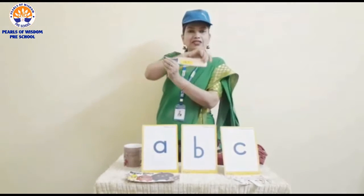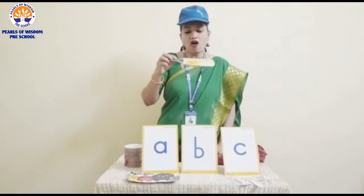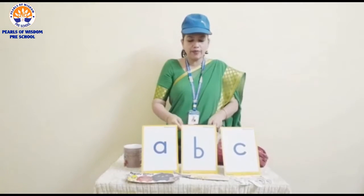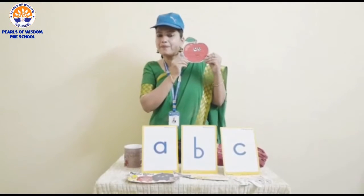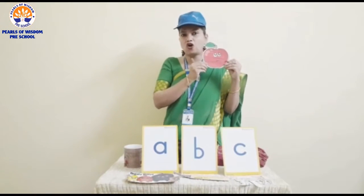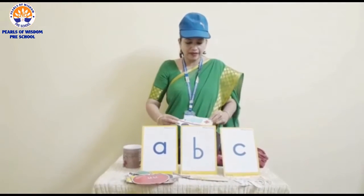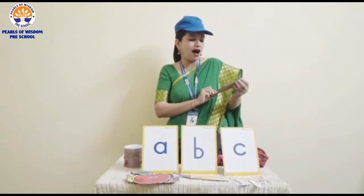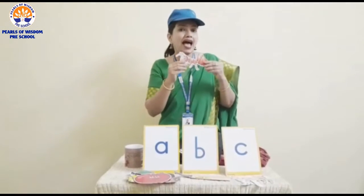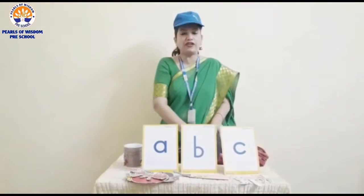The first thing is a bat. Where will I keep it? I will keep it in front of lowercase b. Now what am I taking out? This is an apple — I will keep it in front of letter A. This is an ant — I will keep it in front of letter A.